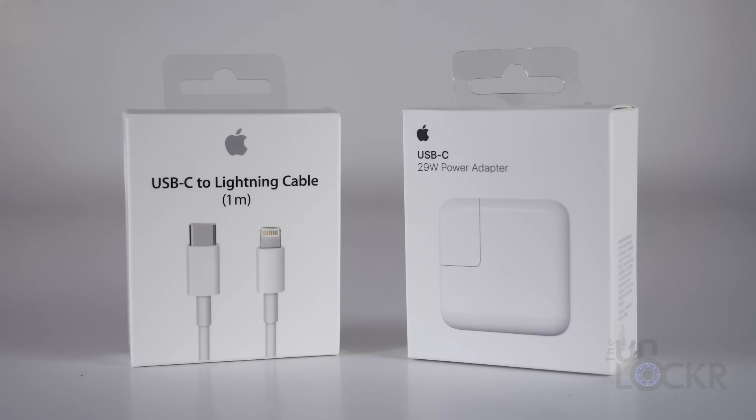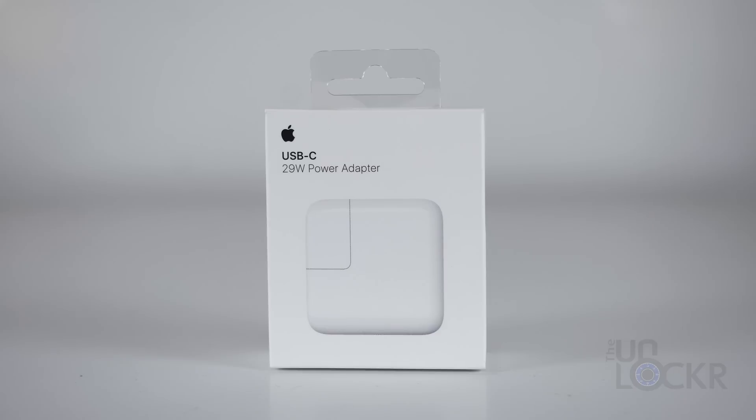The reason for this price is you need to buy a specific USB-C to Lightning cable for $25 — $35 if you want a longer one — and at least the 29-watt charger, normally meant for a MacBook, to be able to power the device appropriately.